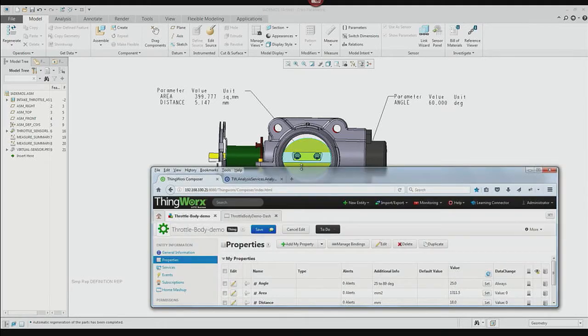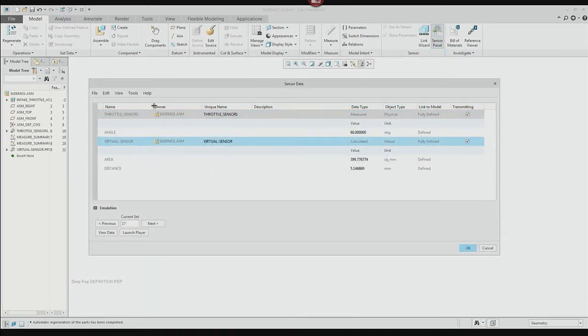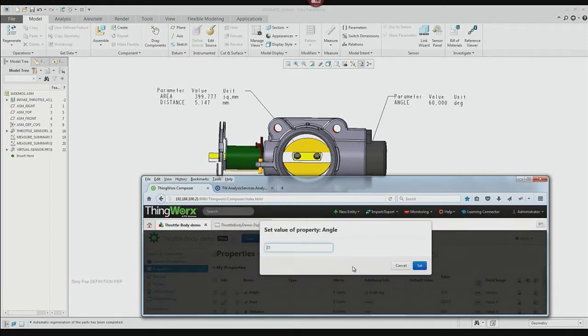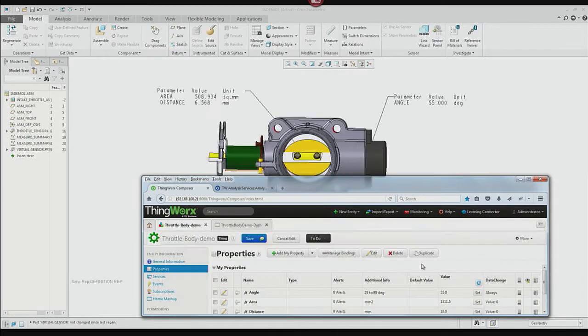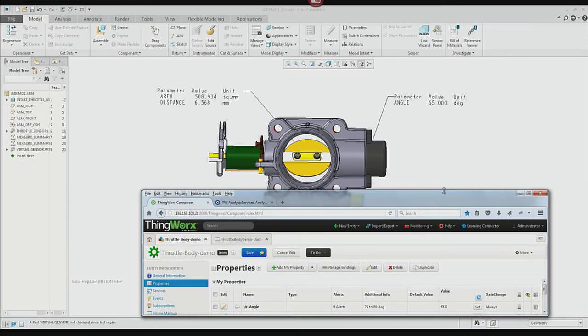Now we're going to transition into connecting to a very simple ThingWorx dashboard. There are hundreds of thousands of these dashboards all over the world monitoring products, but none of them are connected to the digital design of the products yet. We're going to connect through ThingWorx to the throttle body — maybe it's under test at the initial release of the design. When we set it to transmitting, now we have a live connection between the CAD model and the ThingWorx display. When I set a value, it calculates and returns results — a CAD model that's actually in the loop with what's happening with the product in the cloud.